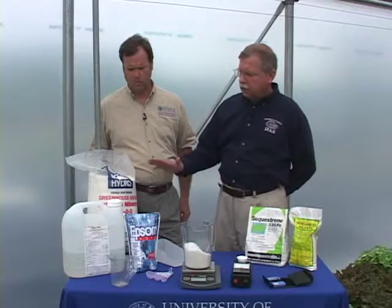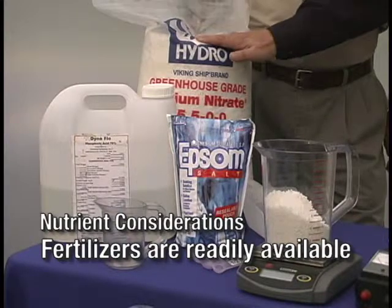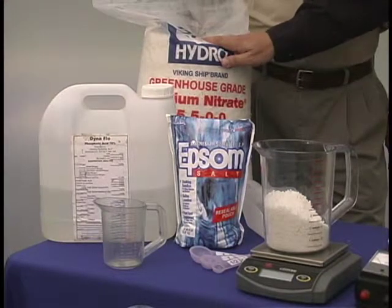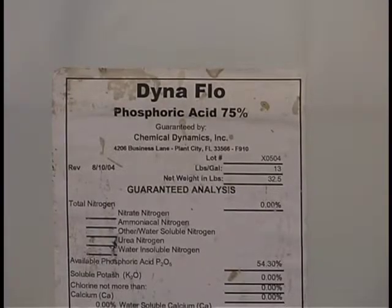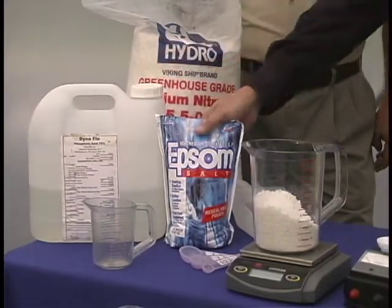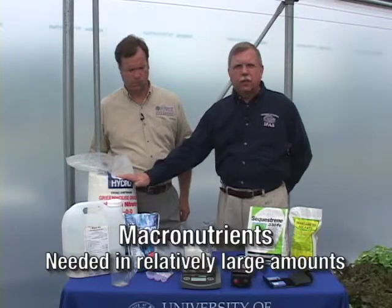The second aspect is to realize that, even though they are different fertilizers, they are readily available around the country for formulation in those nutrient solutions. For example, we have dry products that are specially formulated for hydroponic use. We have liquid products. This happens to be phosphoric acid. We're going to use that to supply phosphorus and to control pH in our nutrient solution as we deliver it. We have products that supply multiple nutrients at one time. This happens to be magnesium sulfate.